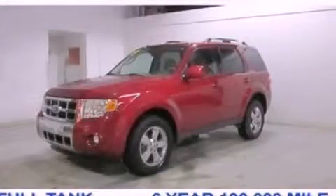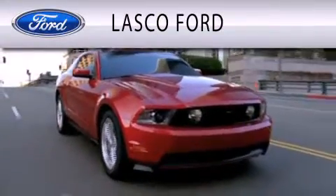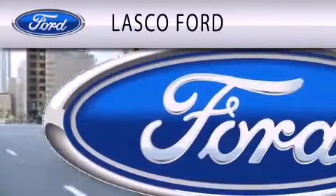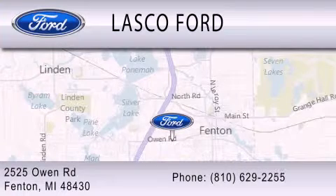We invite you to contact us today to learn more about this vehicle. Lasco Ford is dedicated to doing everything possible to ensure that the experience you have selecting your vehicle is as pleasant as possible. We are located at 2525 Owen Road in Fenton.